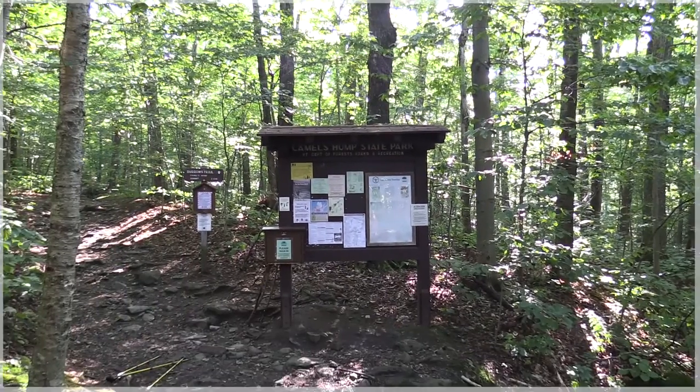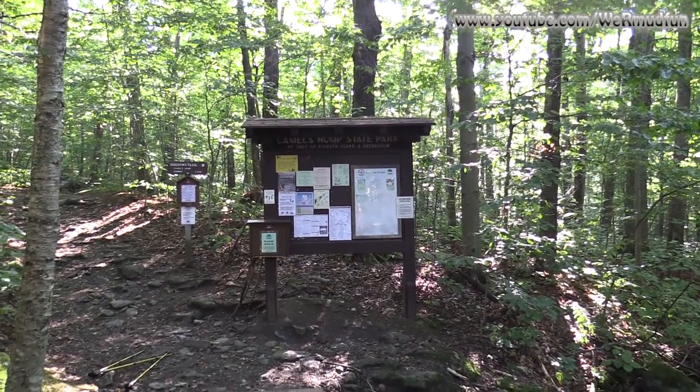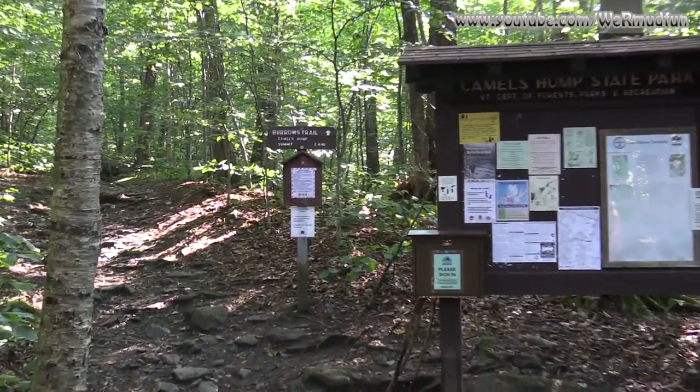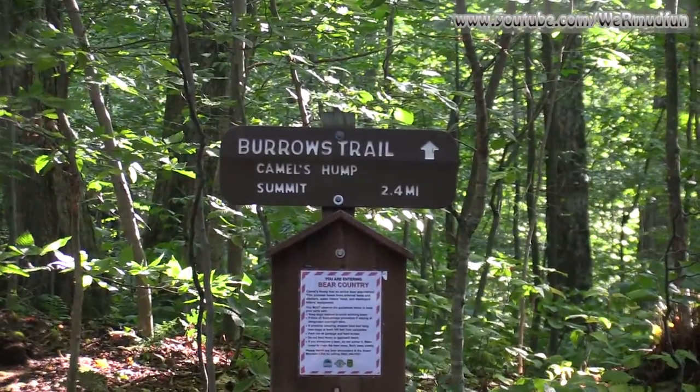Good morning. Today's adventure brings us to Camel's Hump State Park, where we will be climbing Camel's Hump. We will be taking the Burroughs Trail to the summit, which is 2.4 miles from here.